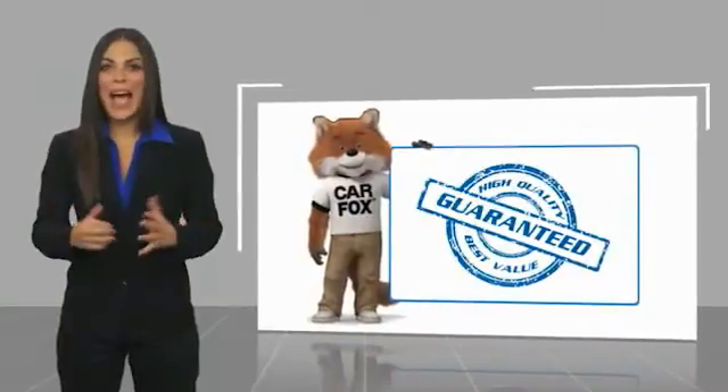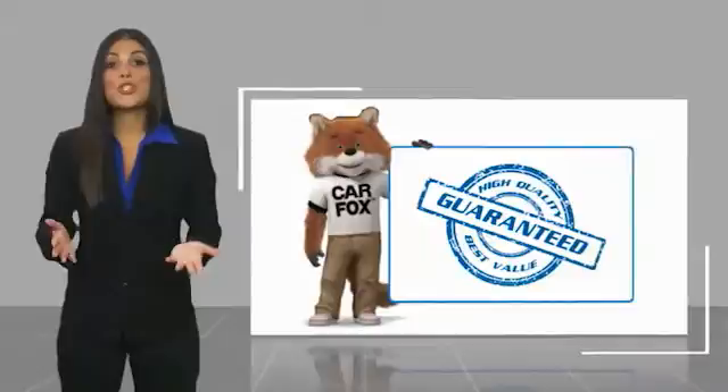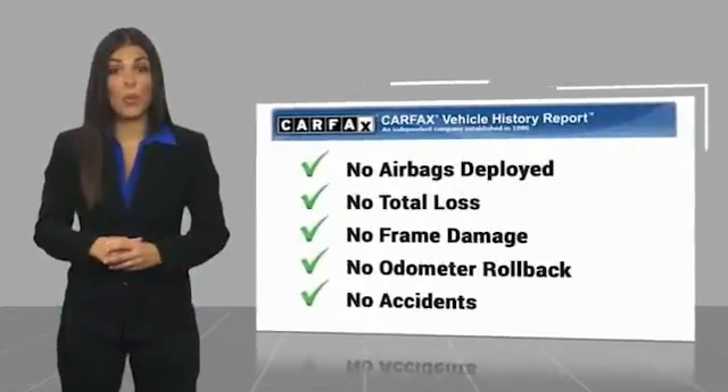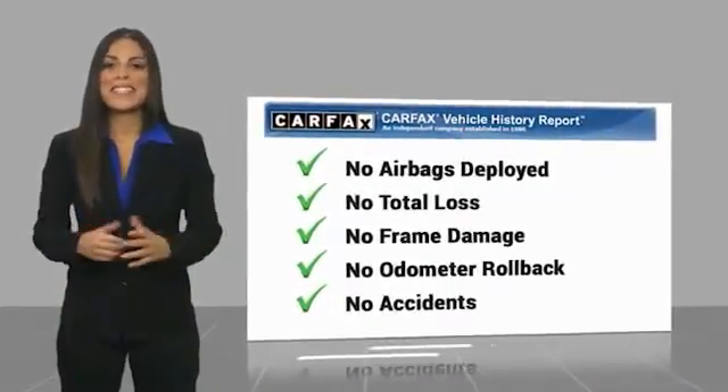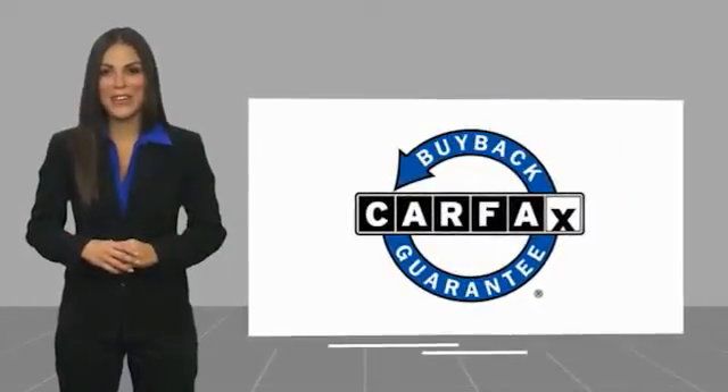Here's another high-quality vehicle with a Carfax Vehicle History Report. Be sure to find a complimentary copy of this report online or contact the dealership. This vehicle qualifies for the Carfax Buy Back Guarantee. Have a great day.